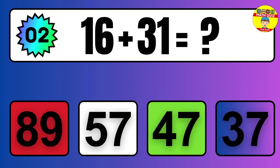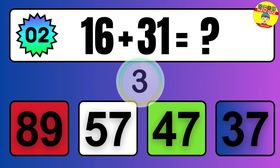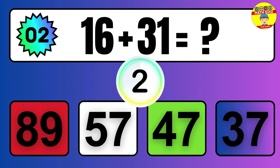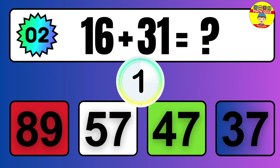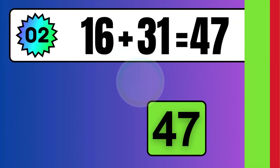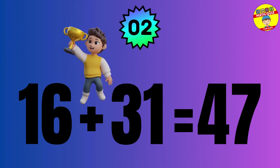Question: 16 plus 31 equals what? The answer is 16 plus 31 equals 47.